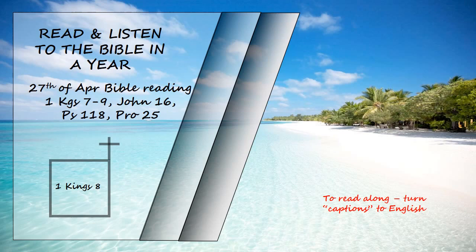"When they sin against you — for there is no one who does not sin — and you become angry with them and give them over to their enemies, who take them captive to their own lands far away or near, and if they have a change of heart in the land where they are held captive, and repent and plead with you in the land of their captors and say, 'We have sinned, we have done wrong, we have acted wickedly,' and if they turn back to you with all their heart and soul in the land of their enemies who took them captive and pray to you towards the land you gave their ancestors, towards the city you have chosen and the temple I have built for your name, then from heaven your dwelling place hear their prayer and their plea and uphold their cause. And forgive your people who have sinned against you, forgive all the offences they have committed against you and cause their captors to show them mercy, for they are your people and your inheritance whom you brought out of Egypt, out of that iron-smelting furnace."